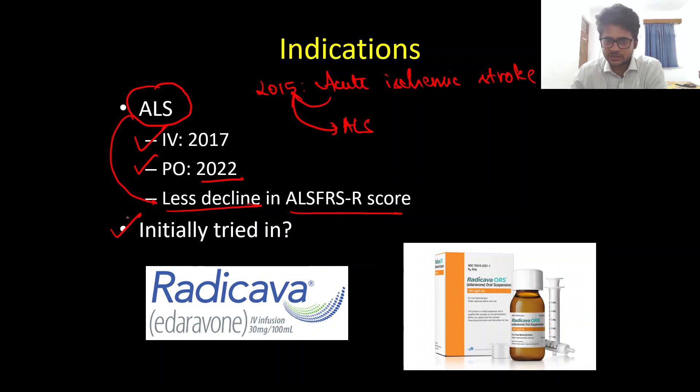Edaravone was initially tried in Japan for acute ischemic stroke. We have two preparations: one is the intravenous preparation and one is the oral preparation. The commercially available IV preparation comes as 30 milligram vials, with the IV dose being 60 milligrams IV once daily. The oral preparation is present as an oral suspension.